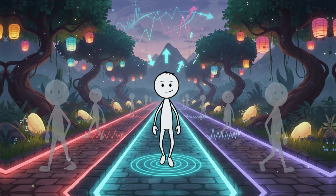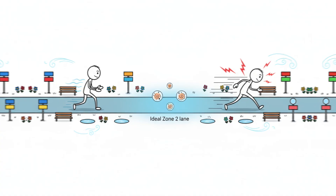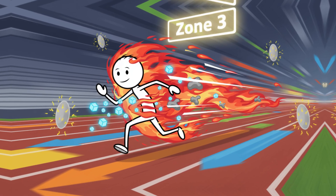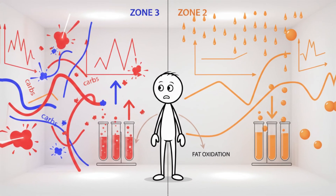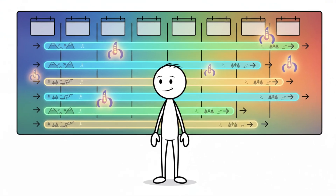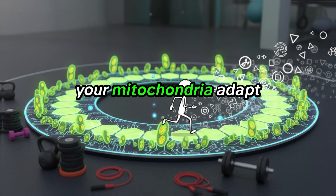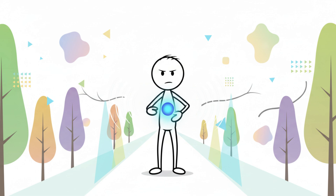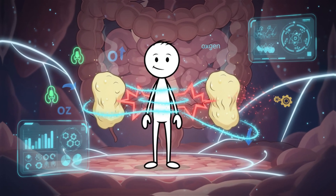The most common mistake isn't duration or intensity — it's inconsistency in intensity. Many people drift in and out of Zone 2 without realizing it: slowing down when distracted, speeding up when energized, and ending up spending very little time in the actual fat oxidation zone. Another issue is walking too fast — when you push too hard, you cross into Zone 3, where your body burns much more carbohydrate than fat. A third slip-up is not giving the walks enough cumulative weekly volume. Even perfect Zone 2 sessions won't compensate for a weekly total that's too low. Your mitochondria adapt to repetition, not randomness. Correcting this is simple: pick a pace, stay with it, and train your mind to resist the urge to drift. Visceral fat responds to steady metabolic signals, not sporadic spikes.